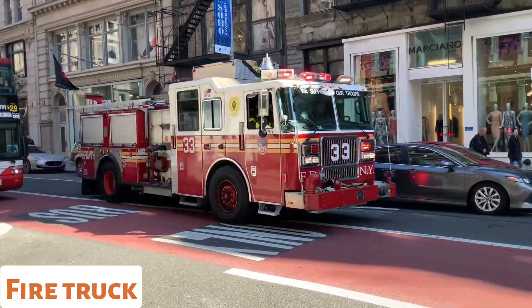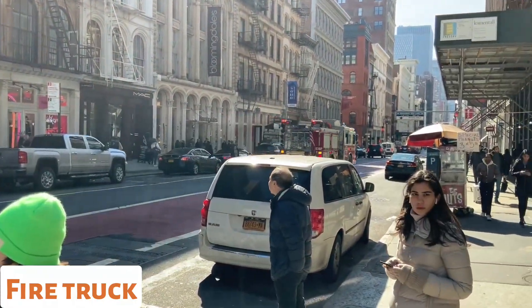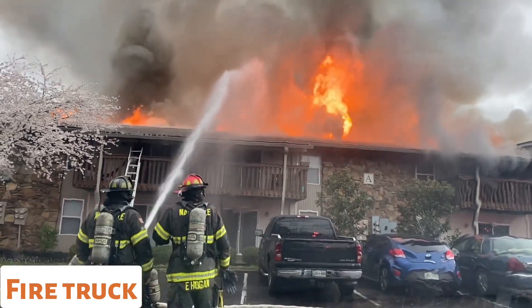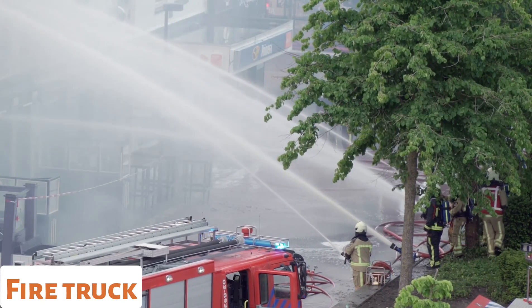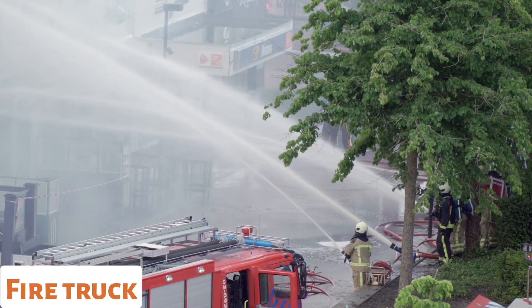Fire Truck. Fire trucks, also known as fire engines, are used by fire departments to respond to fires, rescue operations, and other emergencies. They carry firefighting equipment, such as hoses, ladders, and water tanks, to extinguish fires and perform rescue operations.